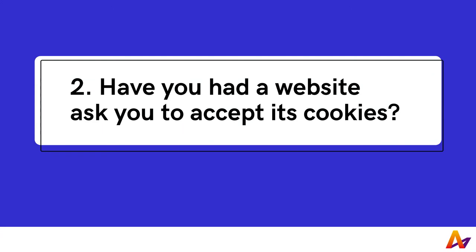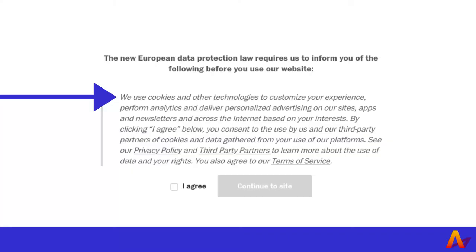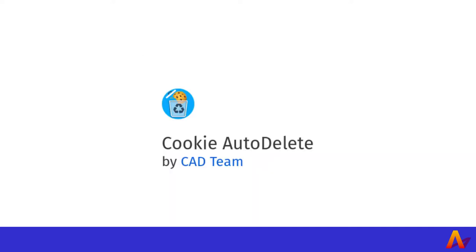Have you had a website ask you to accept its cookies? Websites often collect private information by asking users to accept cookies. To prevent this, make sure to delete unwanted cookies. You can also use private browsing, which makes sure that cookies are automatically deleted when the session is closed.